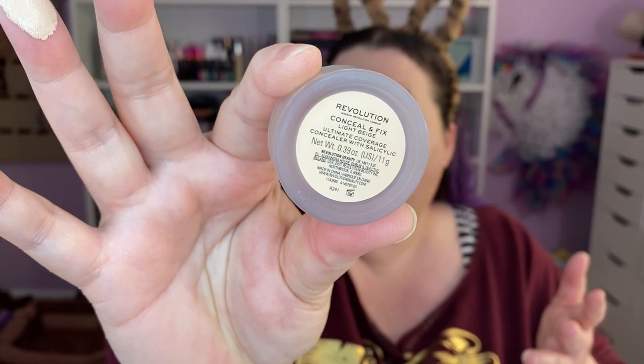Yesterday I used the Makeup Revolution one and it went really well, so let's do that again. It's real thick — this is the Conceal and Fix in Light Beige, and there's a ton of product in here, like 11 grams. In contrast, the NARS has 6.2 grams — almost double the product in the Makeup Revolution one. I think I saw this on Ulta and thought 'okay, sure, I'll try that.' It's pretty sticky when you put it on but extremely good coverage.